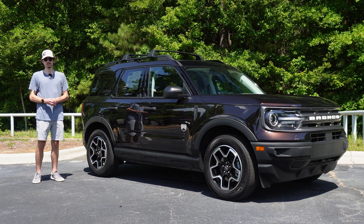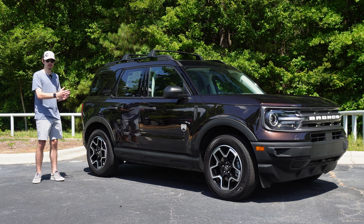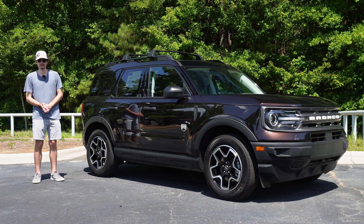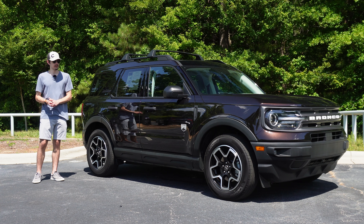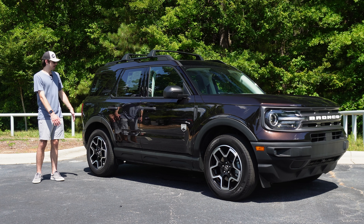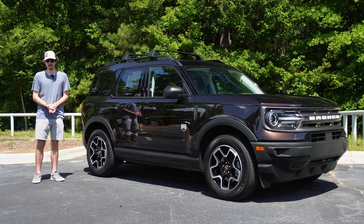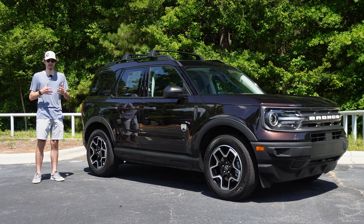Compared to the Escape on which it's based, the Sport is actually slightly taller but about eight inches shorter, with also a shorter wheelbase. Many of the big Bronco's styling cues are present here, like the rectangular grille with circular headlights, squared off lines and edges, and a tall upright window profile. There's even a heritage package available which adds white accents to the front grille, the roof, and the wheels — just like the big Bronco.